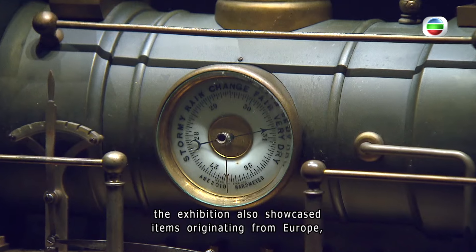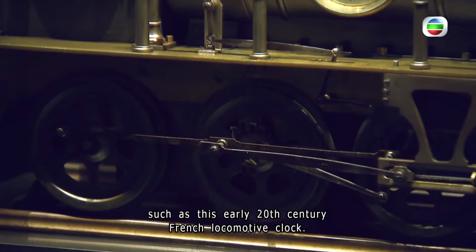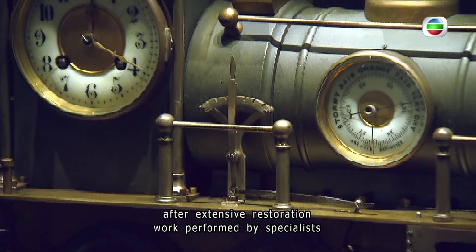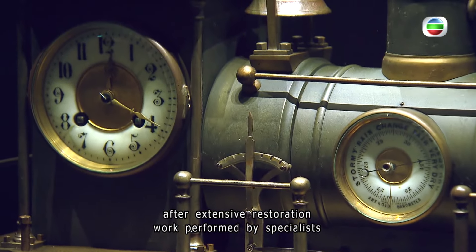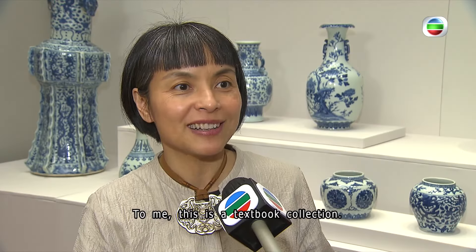Besides collections originating from China, the exhibition also showcases items from Europe, such as an early 20th century French locomotive clock. Once broken, the clock became operational again after extensive restoration work performed by specialists from the Palace Museum in Beijing.